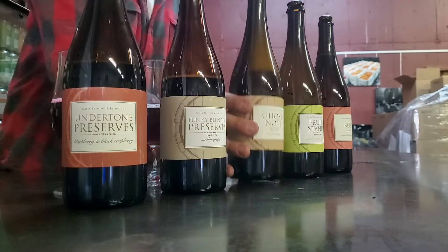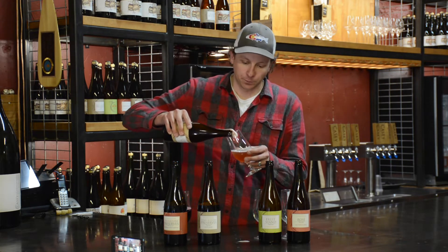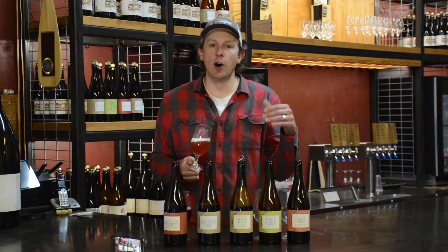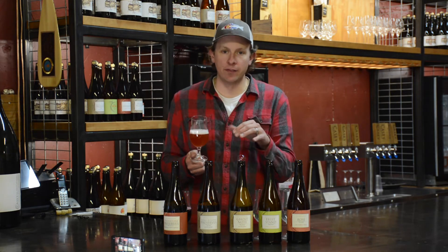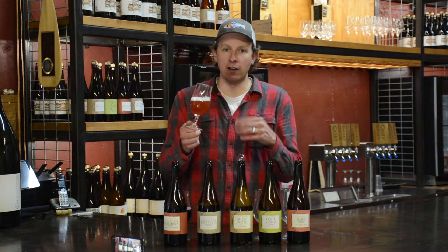This little gushing baby right here is Pluot Ghost Note with Lerota Plums. I love me some plum beers — they just taste like candy. Ghost Note is our stout farmhouse ale with the Lerota Plums that we get from Palisade from a little grower called Juicy Acres. We haven't used these in a few years now, if I remember correctly.